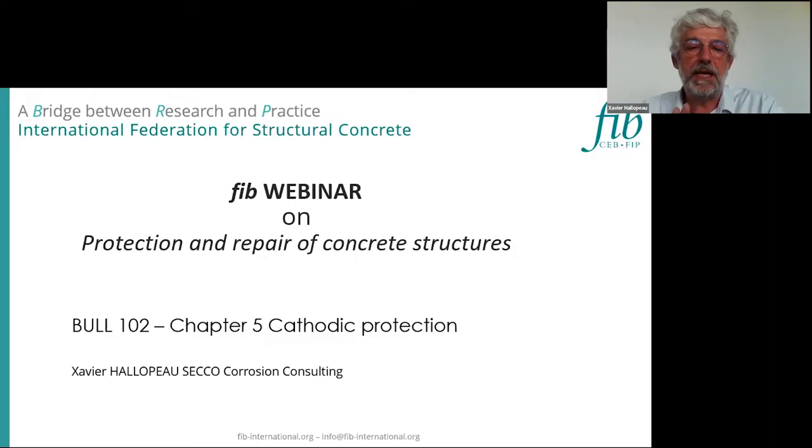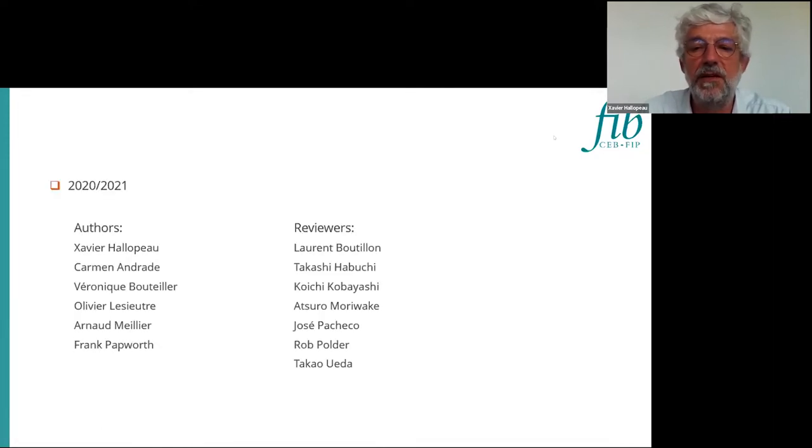Thank you very much, Eduardo, for this introduction. I think it is much more a short presentation because I think all of it is in the documents, but first I want to thank the others and the team we built with Carmen, with Véronique, Olivier, Arnaud and Frank in order to build this document.